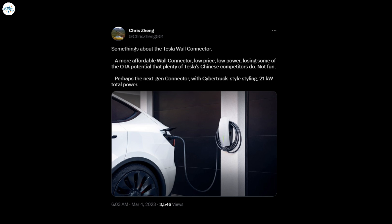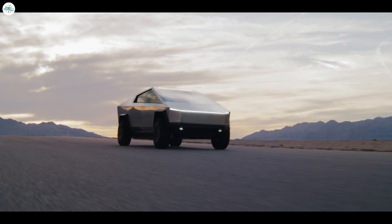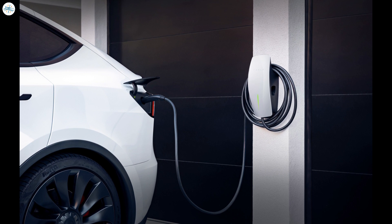It is worth bearing in mind that the tweet does not clearly indicate whether one or both options will be released. Jeng said one could be a more affordable wall connector for a wide range of consumers — with a lower price, it is suggested to have some differences compared to existing chargers, losing some OTA potential but having lower power consumption. This option may be very popular in the Chinese market. Another wall connector Jeng described is a next-generation connector, perhaps made in the style of the Cybertruck, with a total power of 21 kilowatts — making sense as Tesla may aim to offer more powerful home chargers, which can also be installed by large companies and businesses.